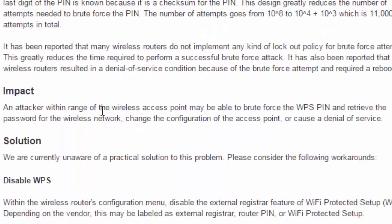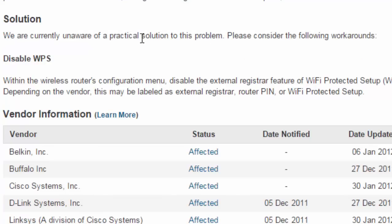CERT notes that an attacker within range of the wireless access point may be able to brute force the WPS PIN and retrieve the password for the wireless network, change the configuration of the access point, or cause a denial of service. They do not presently have a solution for this problem, and their recommendation is actually to disable WPS.